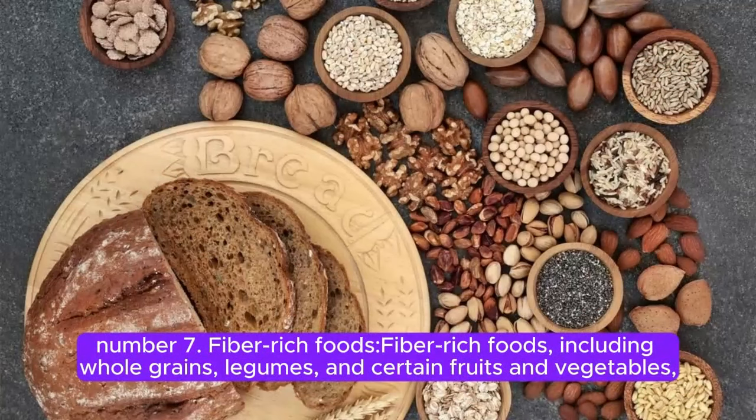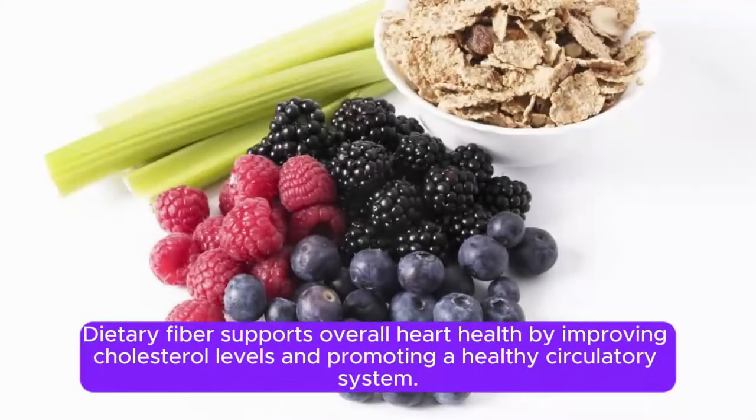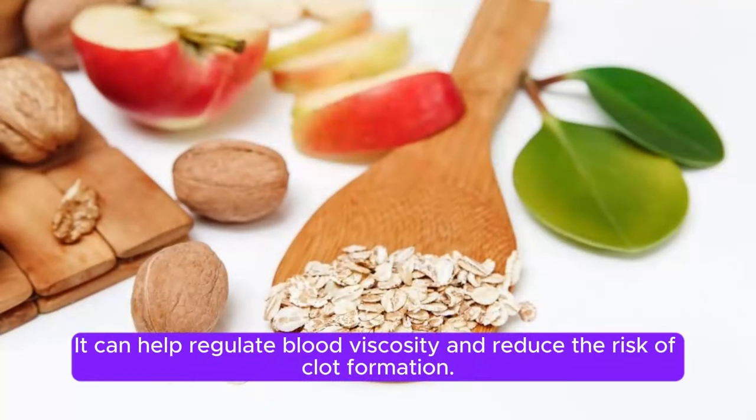Number 7. Fiber-rich foods. Fiber-rich foods, including whole grains, legumes, and certain fruits and vegetables, contribute to cardiovascular health and may indirectly help in preventing blood clots in the legs. Dietary fiber supports overall heart health by improving cholesterol levels and promoting a healthy circulatory system. Soluble fiber found in oats, beans, and fruits like apples and citrus may have a positive impact on blood clotting factors. It can help regulate blood viscosity and reduce the risk of clot formation.